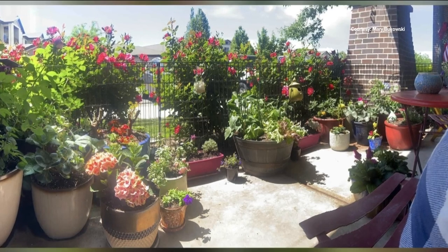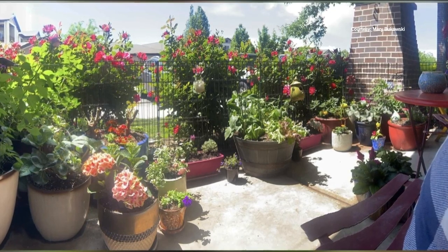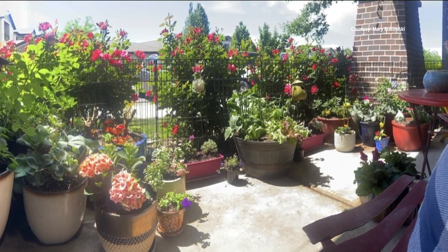Mary also has a very small apartment patio, but she's managed to create a spectacular garden full of a wide variety of green foliage and flowers, including a small vegetable container garden full of lettuce, peppers, tomatoes, and squash. It just goes to show you what you can do with a small space.